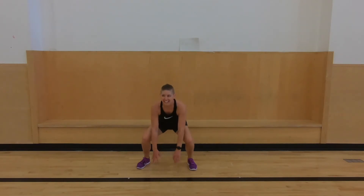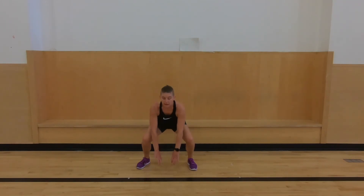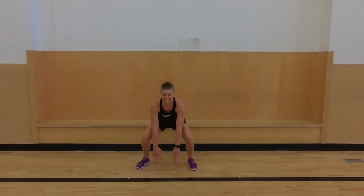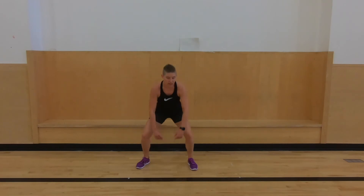We're doing great. All right, keep it going. We have about 10 seconds left. Five, four, three, two, and one.